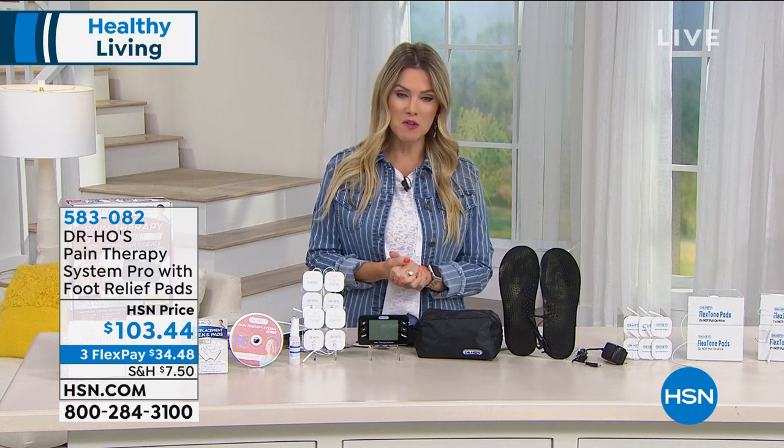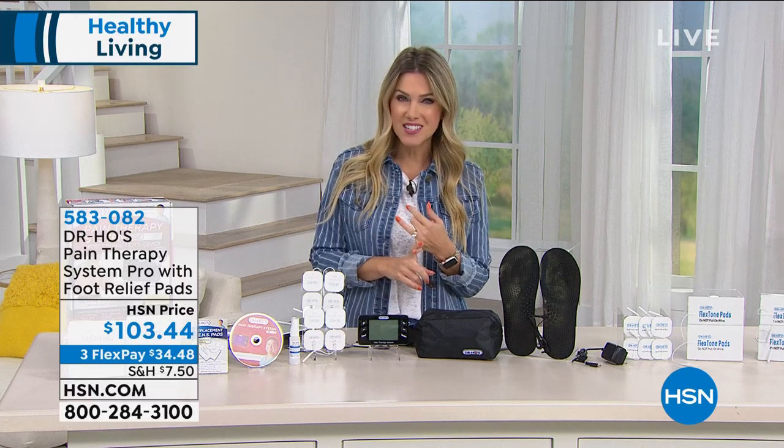I'm very excited for those of you picking up. If you'd like to try it, it's item number 583082. You can place your order by going to HSN.com, use our app, or give us a call. Now we're going to go back out to Dr. Ho.